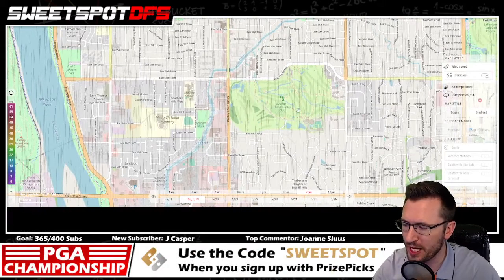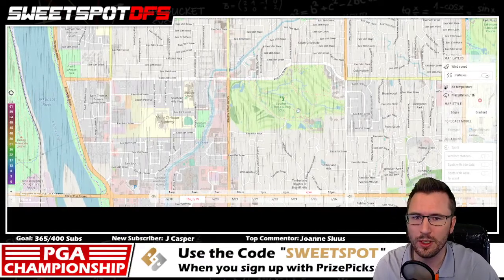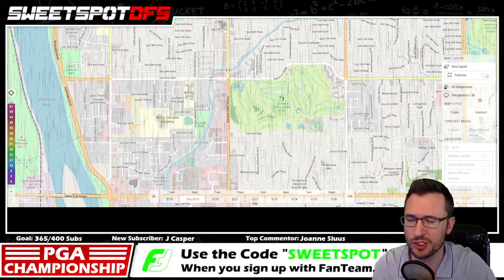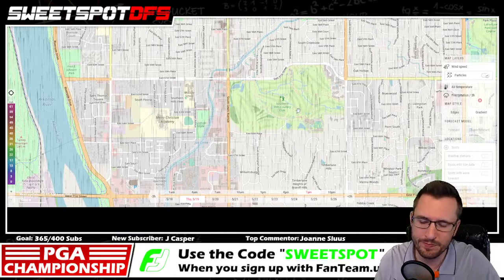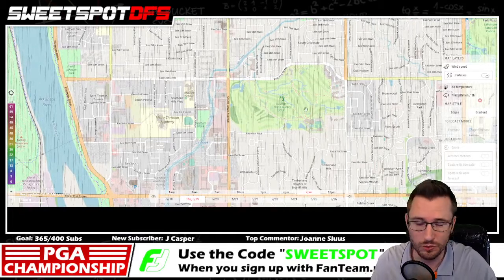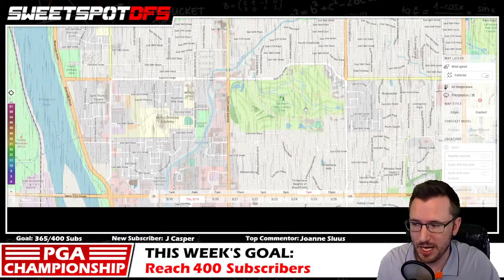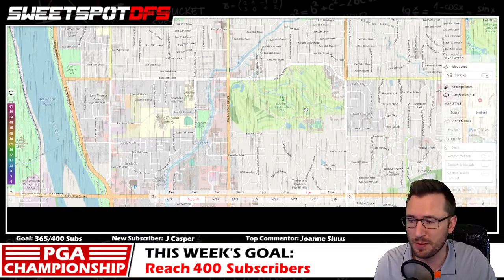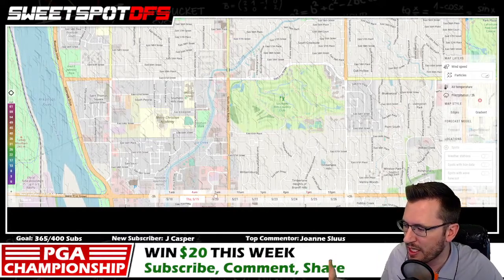You can look at Thursday, Friday, Saturday, and Sunday wind forecasts at any point in time, but I highly suggest checking the night before or the day of. Prize Picks will have morning waves and afternoon waves — look at the projected tee times and make your picks an hour beforehand because they lock an hour before tee off. That's why I'm doing this video late; I like to wait as long as I possibly can to make my picks.